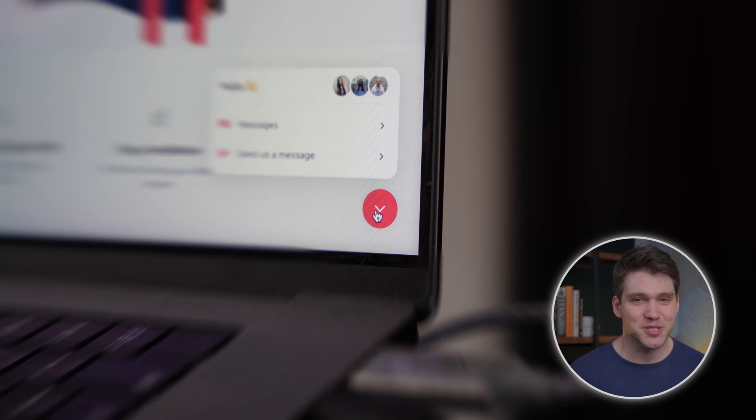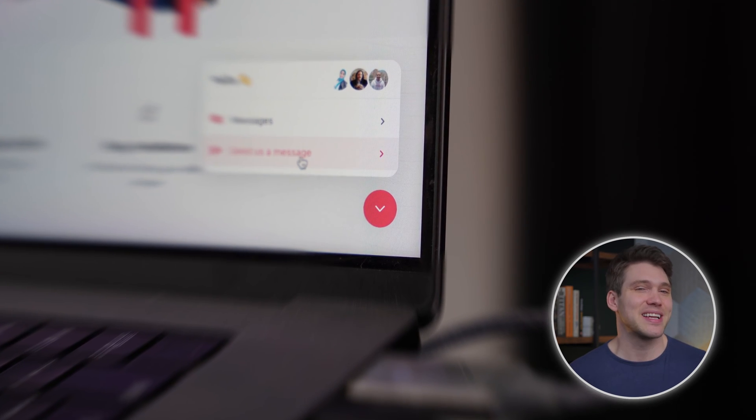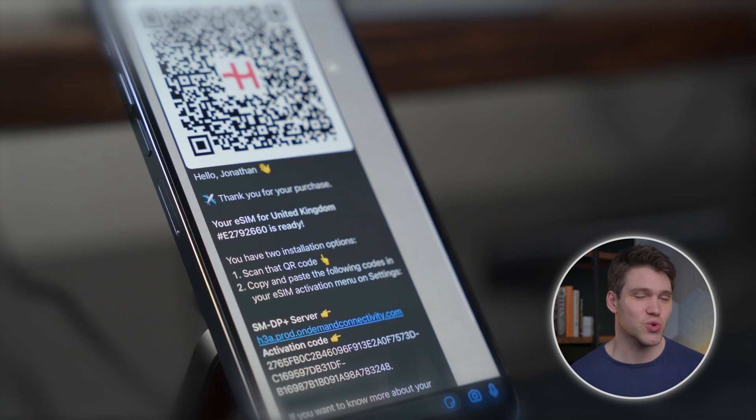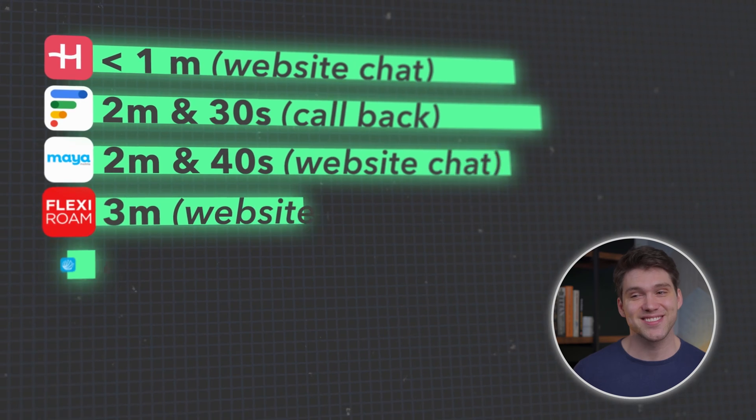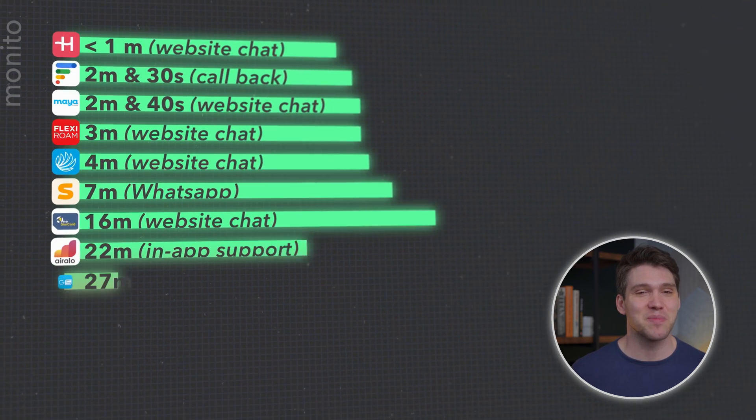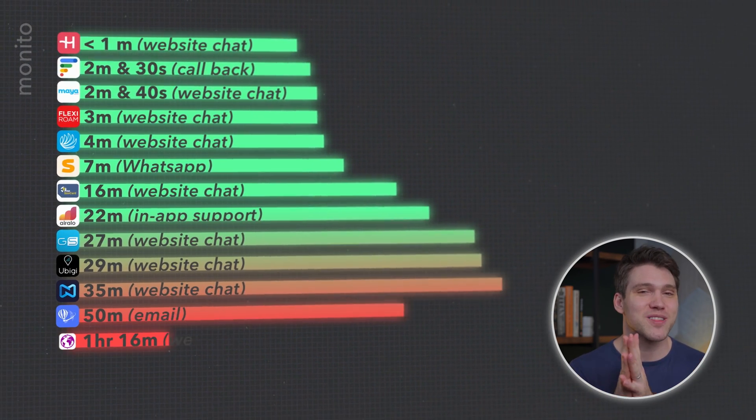Hopefully you never have to contact customer support, but eSIMs can be a little tricky, particularly when installing and activating them. Both providers have 24/7 support available in-app and through their websites. Having tested both providers and 14 other eSIM companies, I found Olifly responded the fastest.